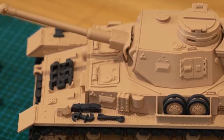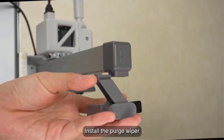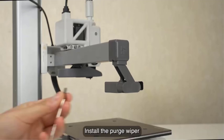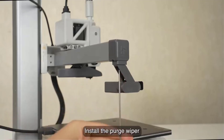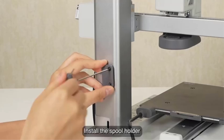In summary, the Bambu Lab A1 Mini Combo offers high-speed, precise 3D printing with multi-color support, automatic calibration, and active flow rate compensation. With its quiet operation and user-friendly features, it's an ideal option for those looking for a reliable, efficient, and creative 3D printing solution.